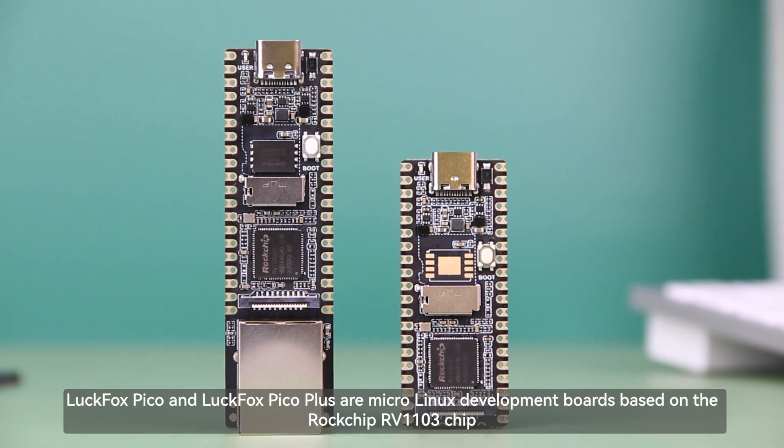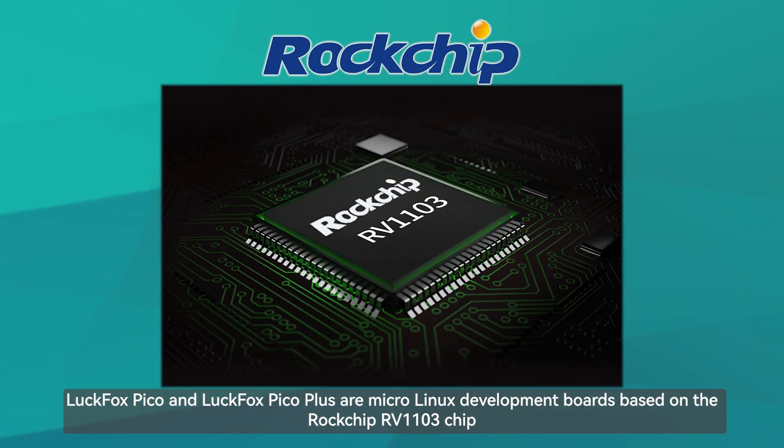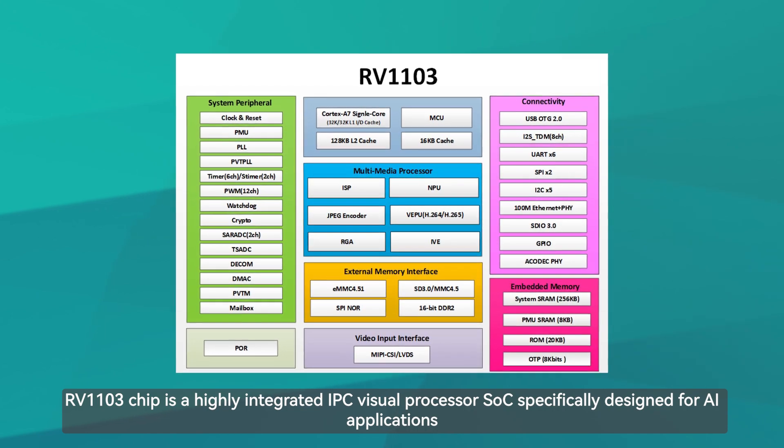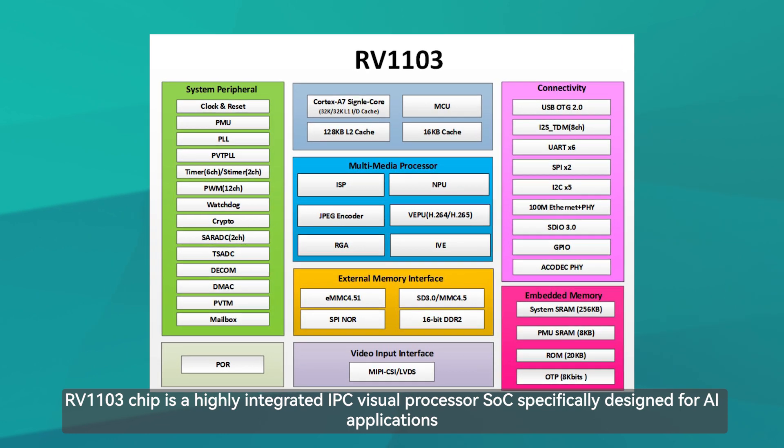Luckfox Pico and Luckfox Pico Plus are micro Linux development boards based on the Rockchip RV1103 chip. The RV1103 chip is a highly integrated IPC visual processor SoC specifically designed for AI applications.